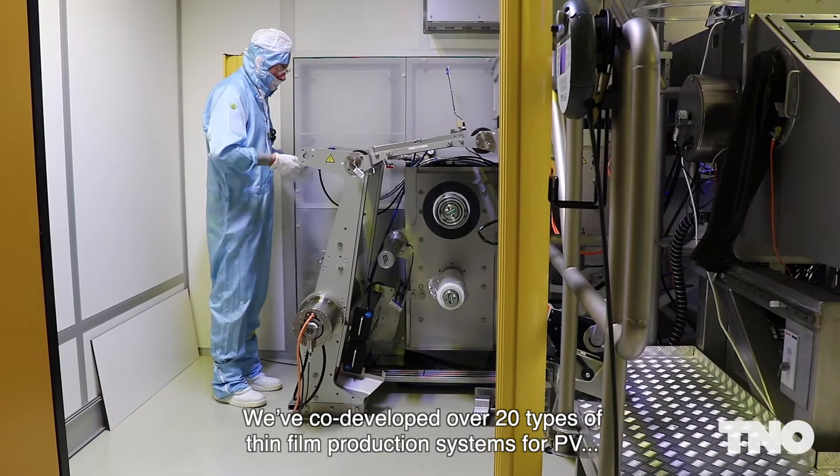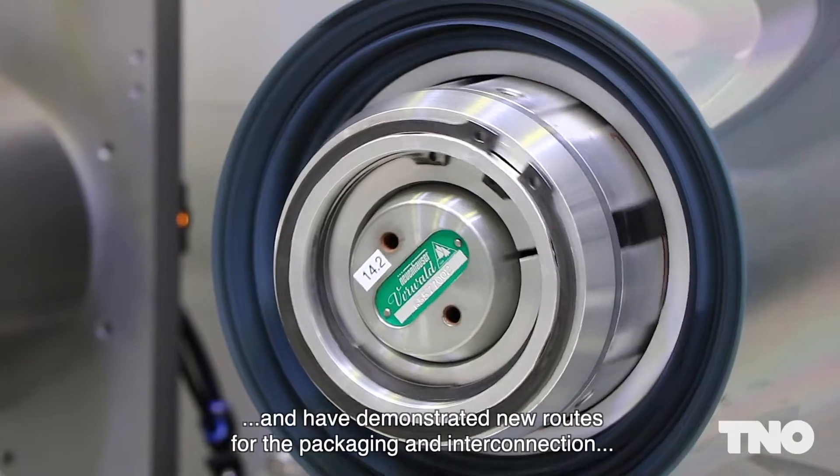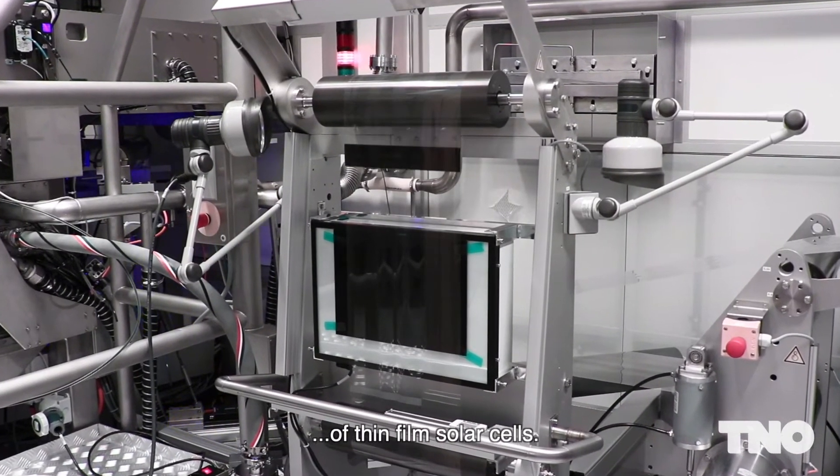We've co-developed over 20 types of thin film production systems for PV and have demonstrated new routes for the packaging and interconnection of thin film solar cells.